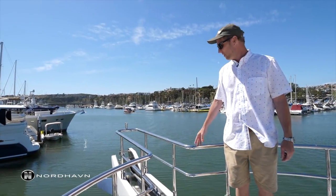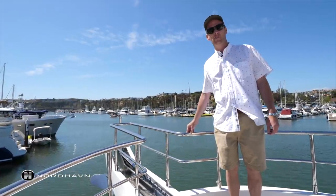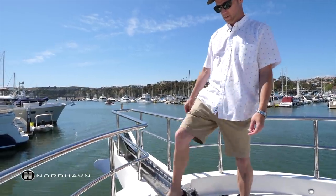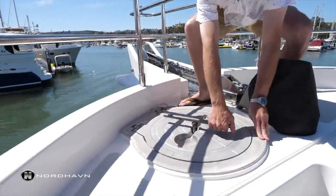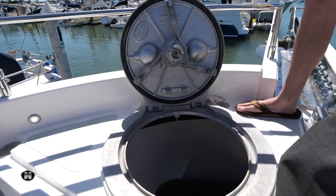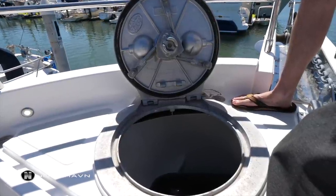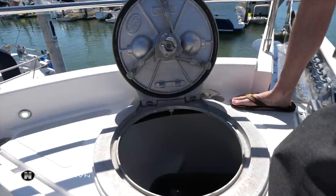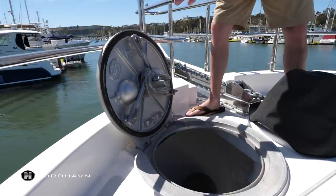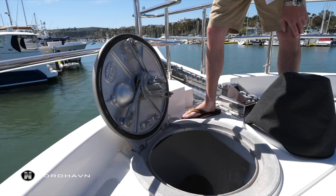This Nordhaven 63 is set up with a 170-pound anchor and 400 feet of half-inch chain, which is standard. You'll also notice a Freeman hatch, which is a commercial style hatch. Taking a look inside you can see the chain — this owner has a couple of fenders in there for storage, but there's room for a second anchor set up. This drains completely overboard and keeps any smell from entering inside the boat. There's basically a crash bulkhead here separating the chain locker from the interior.